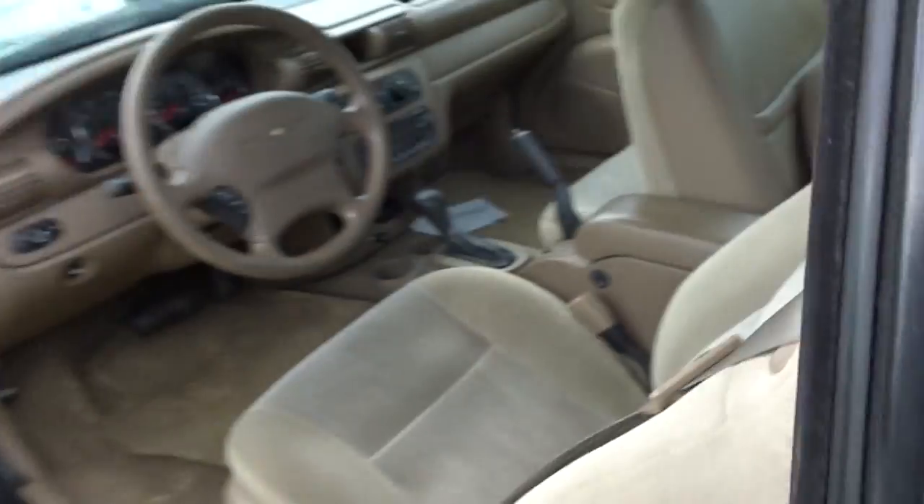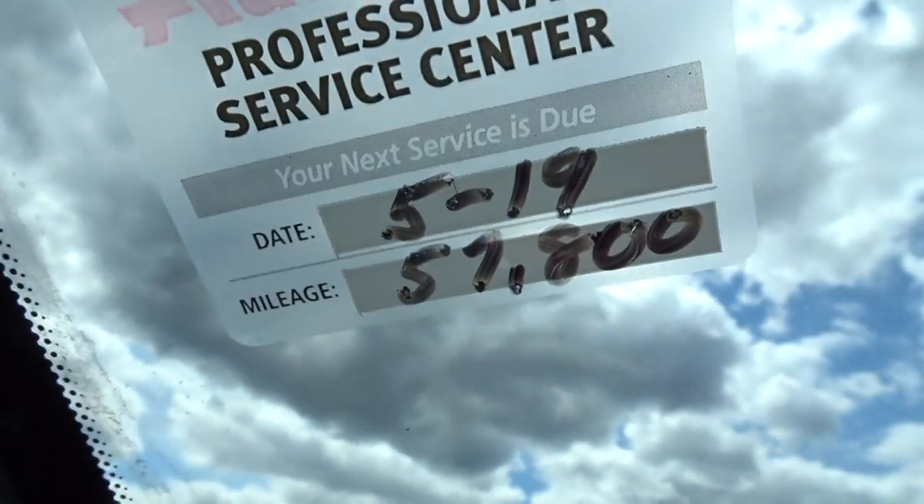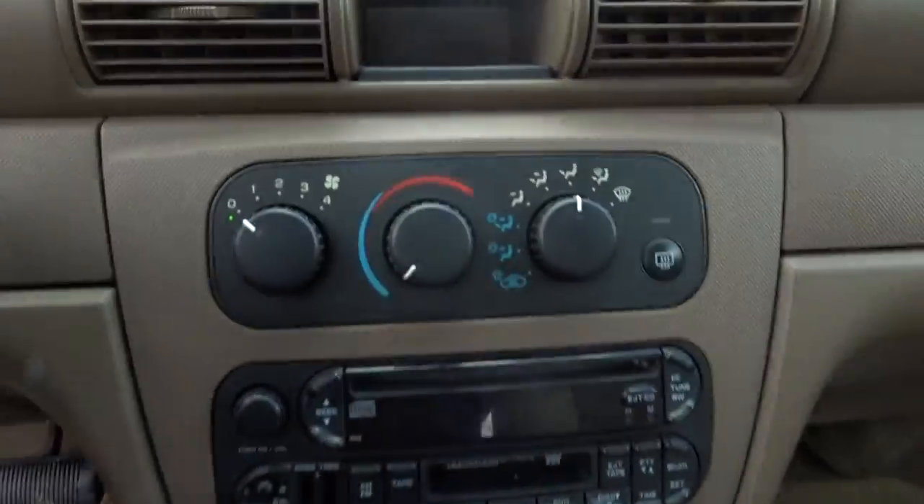Interior is tan cloth. Buckets in the front — they look brand new still. Master window switch. 56k miles, next oil change due at 58k. Well taken care of. Got a CD player and tape deck. That's some good airbags.